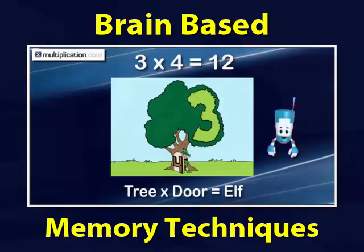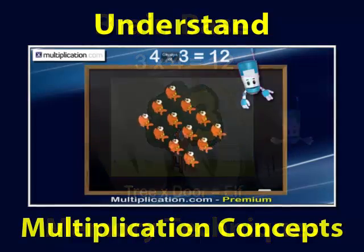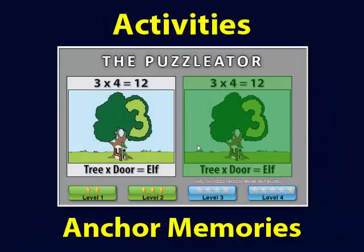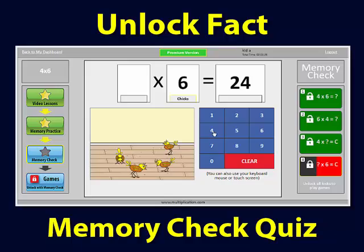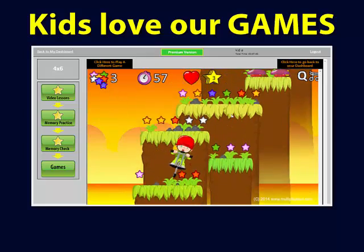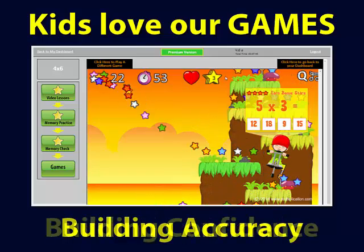Parents, we have taken the frustration and stress out of those endless hours of trying to pound the facts into your child's memory. Our instructional videos use brain-based techniques to actually teach kids how to remember each of the facts and help them understand the concept of multiplication. Fun activities help kids anchor the memory, and before they can play games, they will need to unlock the parts of each fact with the memory check quiz. Kids love our games — they're having so much fun, they don't realize they're building speed, accuracy, and confidence.